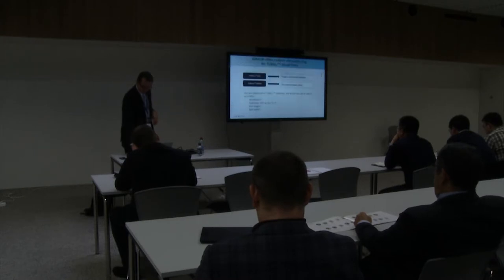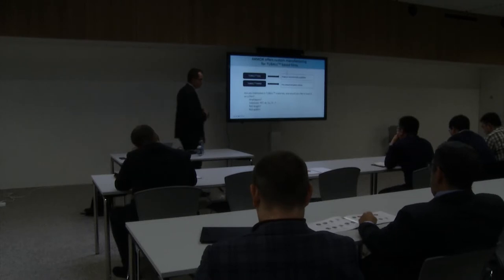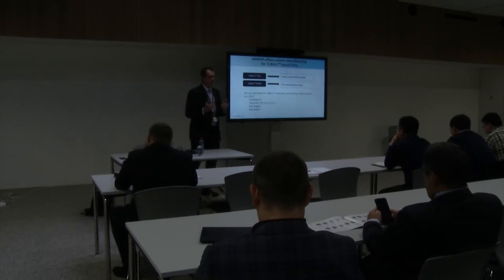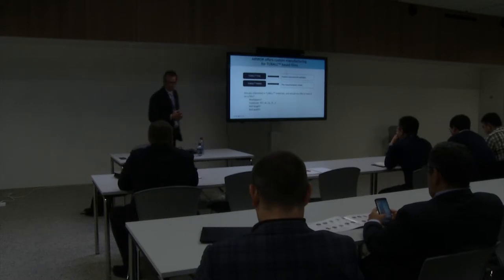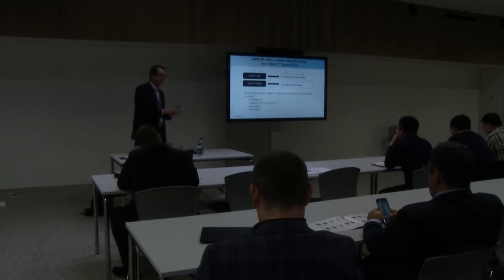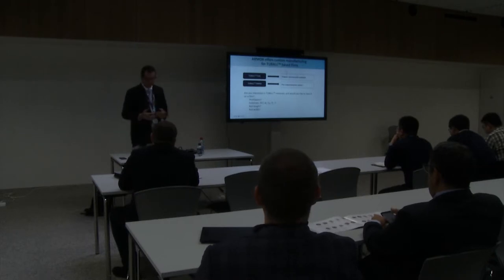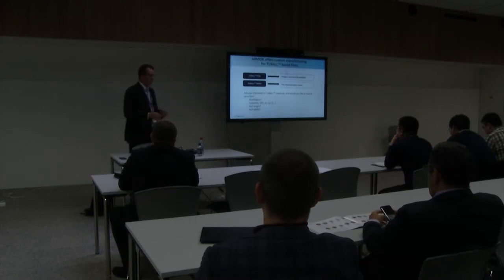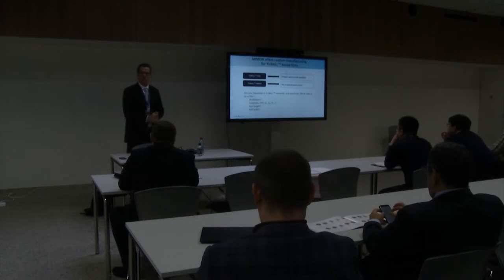Back to our expertise in formulation and coating: within less than six months we can bring a product from R&D level to a real commercial product. We can coat multilayers on substrates like PET, copper, titanium, aluminium - whatever is needed. We just need specs about thickness, lengths, and widths. That's what we bring to the table.